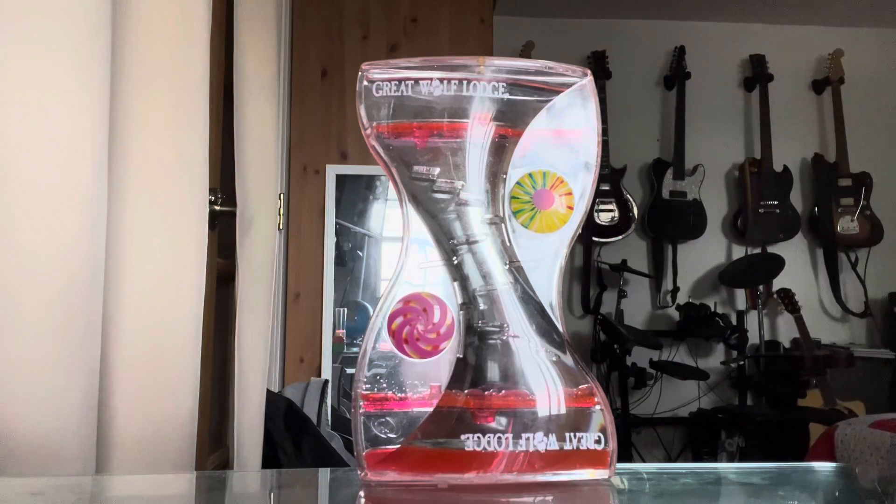Hi guys, I'm Dante and I have this bubble liquid timer. I got this bubble liquid timer at Great Wolf Lodge on July 1st 2017. Today I'm going to flip this bubble liquid timer over and use the stopwatch to see how long it takes the bubbles to get to the bottom.